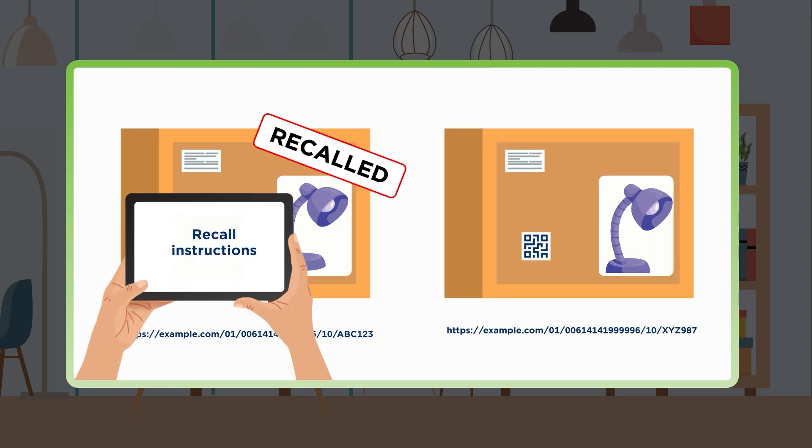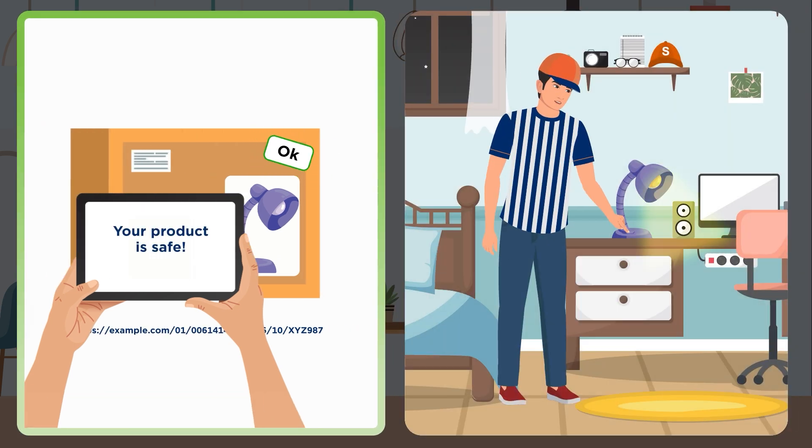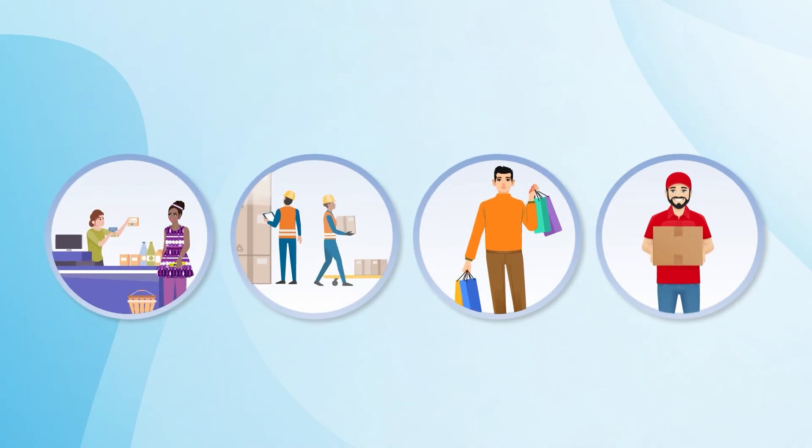The brand owner can also adjust what the QR code on the product links to. The barcodes containing recalled batch numbers can take consumers to information on addressing the issue, while those with unimpacted numbers can see a message stating they are good to go. This is only one example — the capabilities are endless.